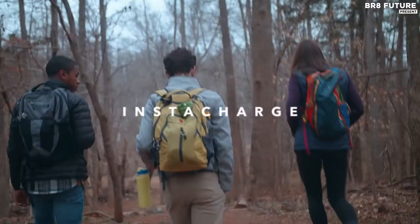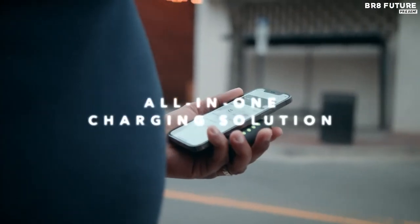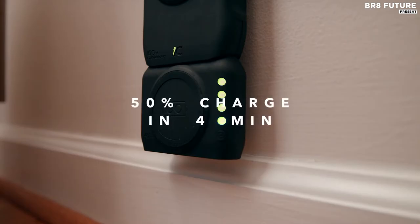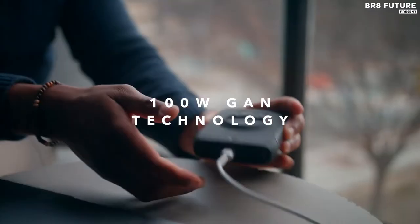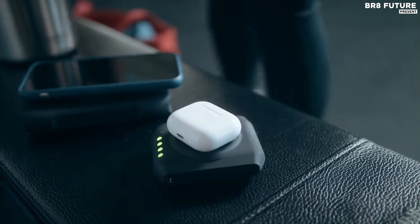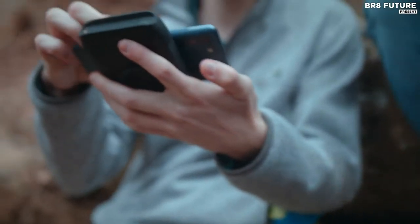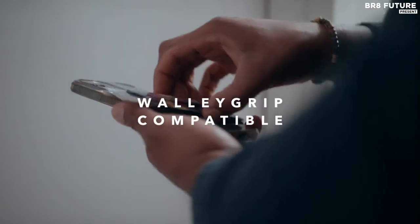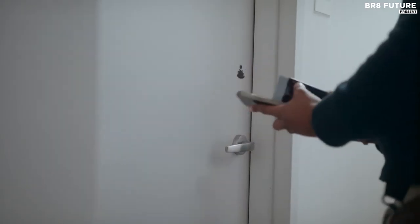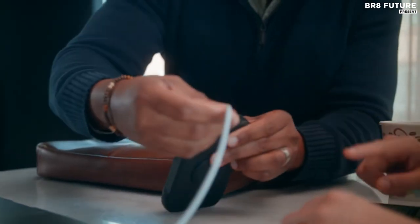Thanks to P4's patent-pending insta-charge technology, you can magnetically attach your P4 hub to your P4 mobile to bring the mobile from 0 to 50% in just four minutes. The P4 features a maximum wired output of 4 to 5 watts and maximum wireless output of 15 watts. It features two power banks that can charge devices separately, or the two banks can connect magnetically for an 18,000 milliamp-hour charging capacity. The P4 can easily charge a laptop or up to eight smaller devices at once.